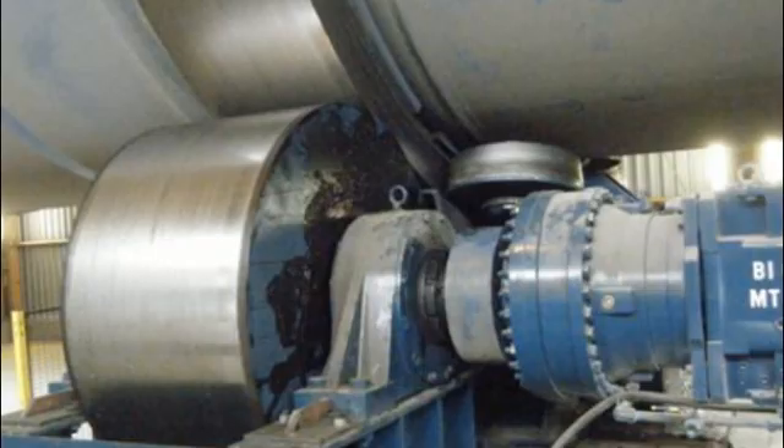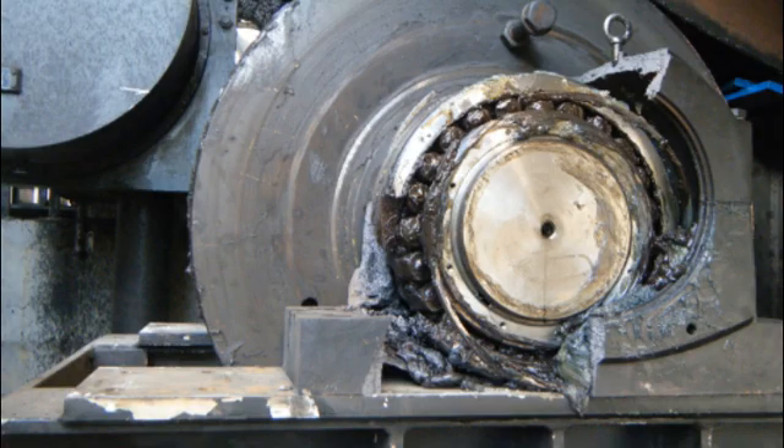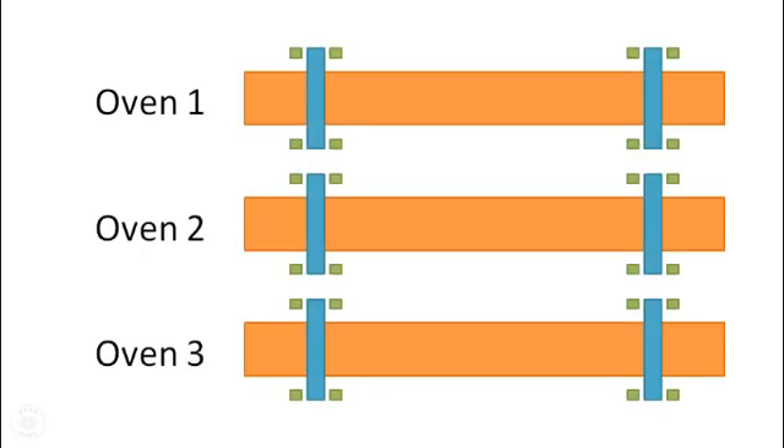Recently, the bearing on oven 2 had failed and was replaced. SDT's field specialist for the French region, Patrice D'Annepant, was called to site to collect ultrasound data on oven 1 and oven 2.